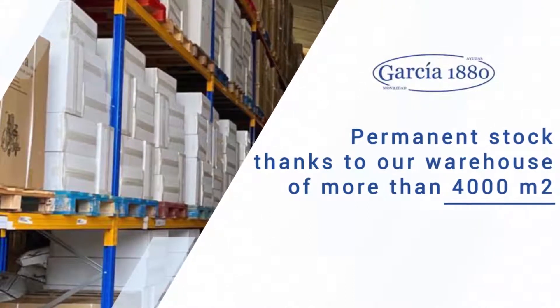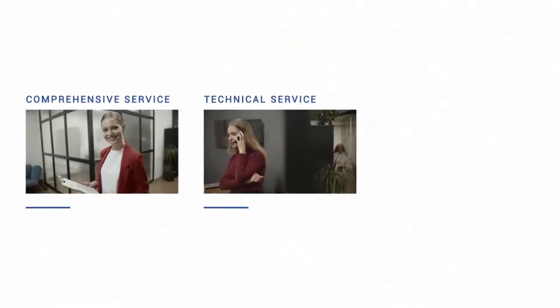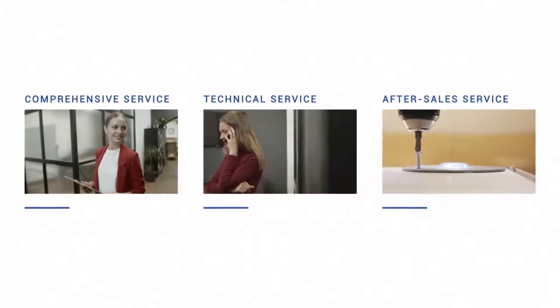Being manufacturers allows us to maintain a permanent stock with a warehouse of more than 4,000 square meters located in our headquarters in Segorbe, Spain. This allows us to offer our clients a fast technical service that solves any incident that might arise, together with a personal customer service through our team of professionals, to provide our clients with a shopping experience as satisfactory as possible.